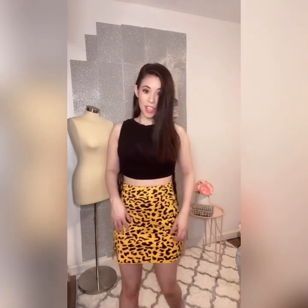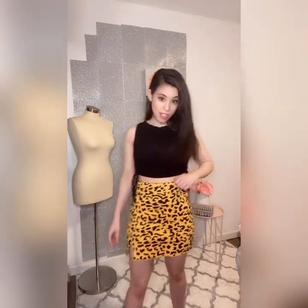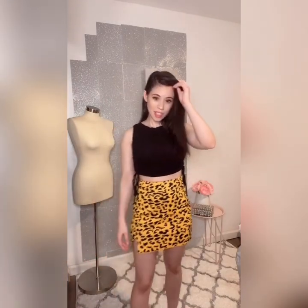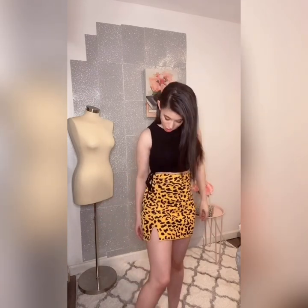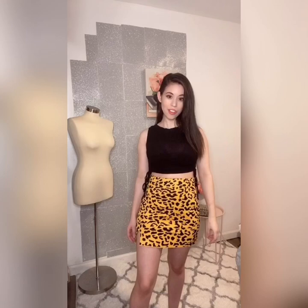It's a fun look, especially since it's yellow. I love that this set can be worn in spring, summer, fall, and winter — you can just wear it all the time. It's super cute; you don't have to hide it, just take it out any season you want and you'll look good.